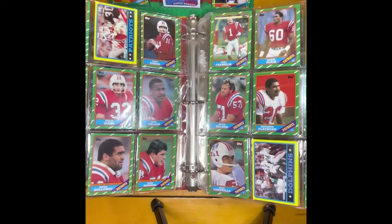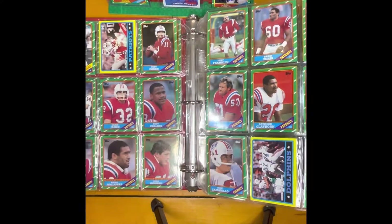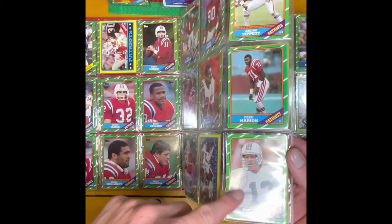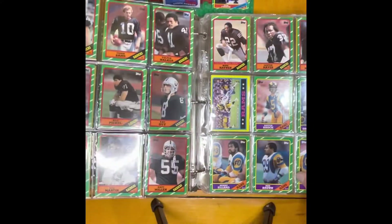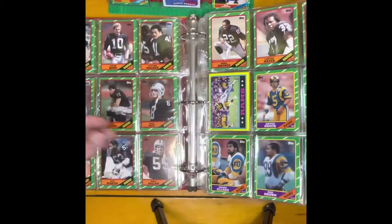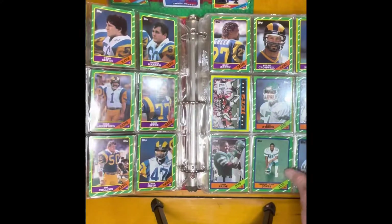That Patriot team — this is pre-Tom Brady, believe it or not, folks. At one point, Tom Brady was not in the Super Bowl with the Patriots. Here's a Dan Marino, an early Dan Marino. Howie Long, 1986 obviously. There's an early Eric Dickerson. These cards are in excellent shape.